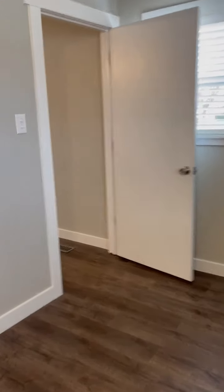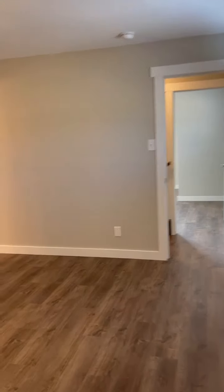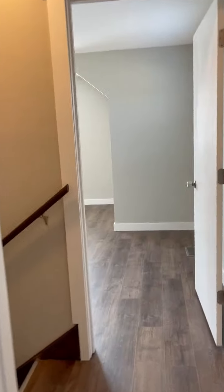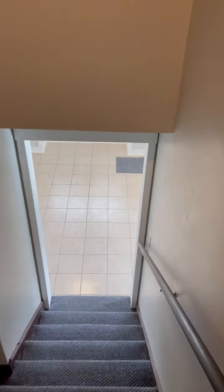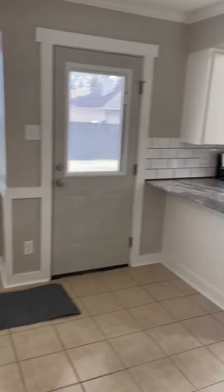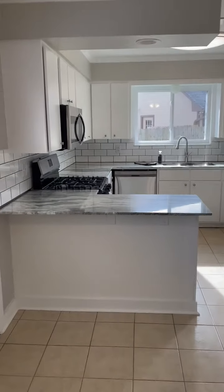This is 110 Willow Grove in Sherwood — it's been our first BRRRR: Buy, Rehab, Rent, Refinance, Repeat. We are on the rent stage and hope to get the refinance process started. We'll let you know how that goes and the bottom line of everything.